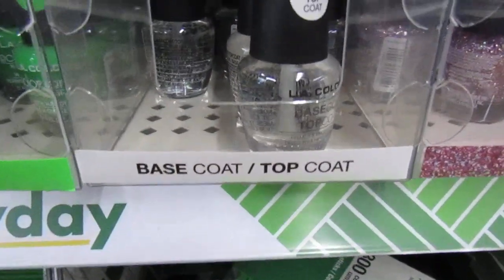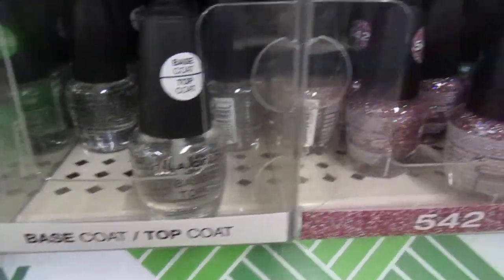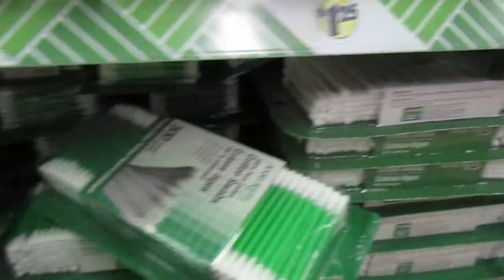What is that? Oh, base coat, top coat. But yes, very neat and organized. You wouldn't mind going shopping here.